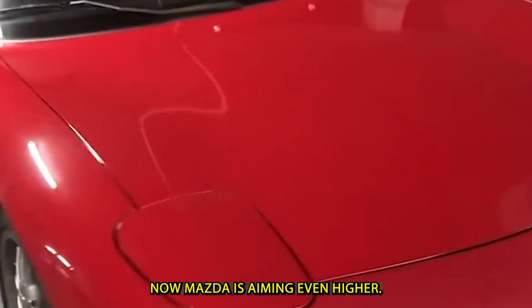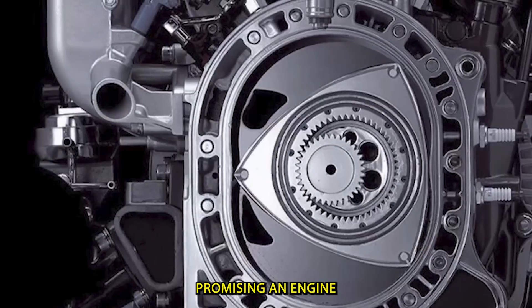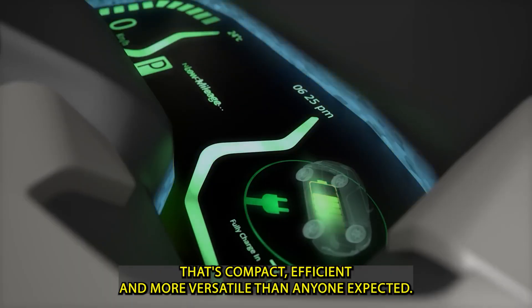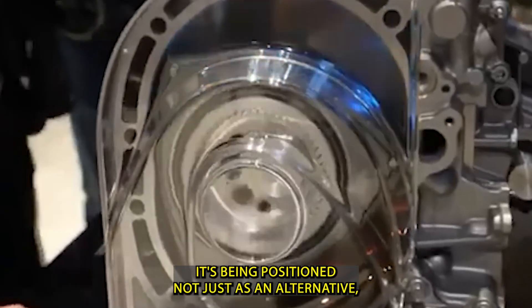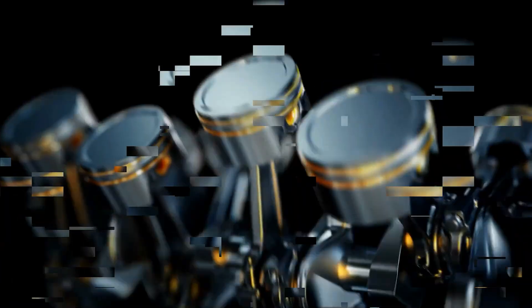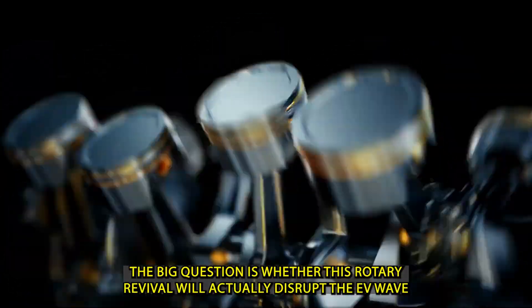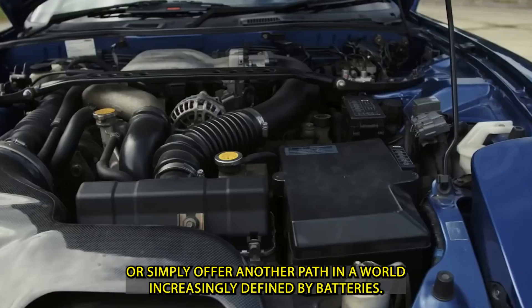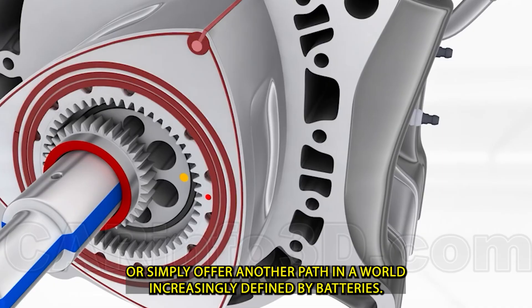Now Mazda is aiming even higher, promising an engine that's compact, efficient, and more versatile than anyone expected. It's being positioned not just as an alternative, but as a potential rival to the dominance of electric vehicles. The big question is whether this rotary revival will actually disrupt the EV wave, or simply offer another path in a world increasingly defined by batteries.